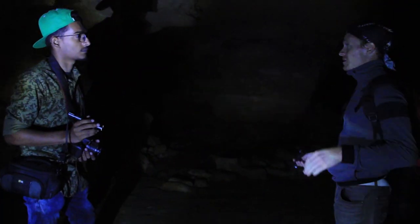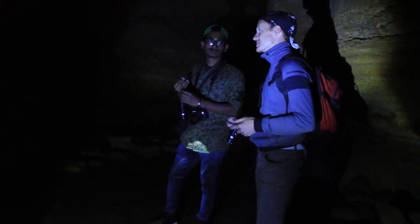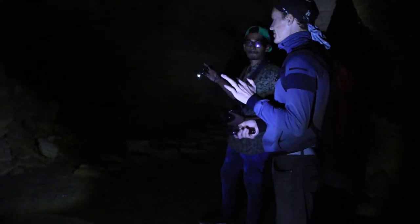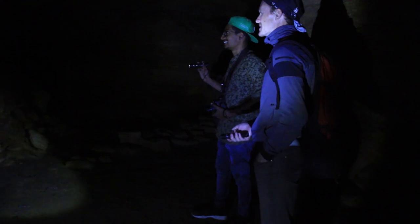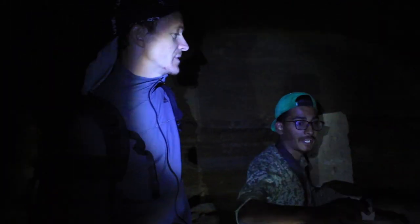In our catacombs we have a few problems. The biggest is that the catacombs are deteriorating constantly — every year the ceiling goes down a few centimeters because of pressure. After one thousand years our catacombs will have long collapsed. You can see collapsed ceilings and cracks in the walls. If you see some cracks, try not to touch anything in those places because it's easy to cause a new collapse.